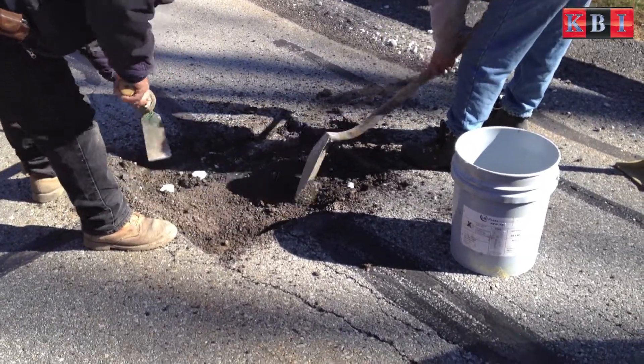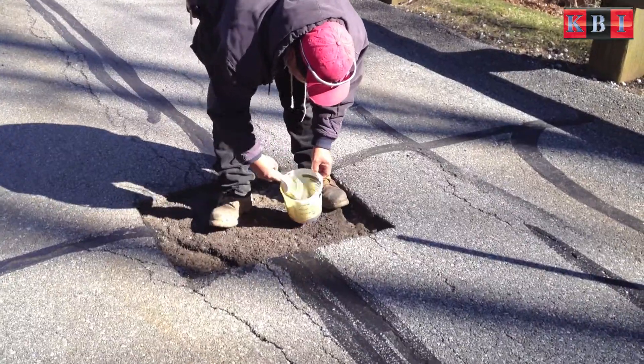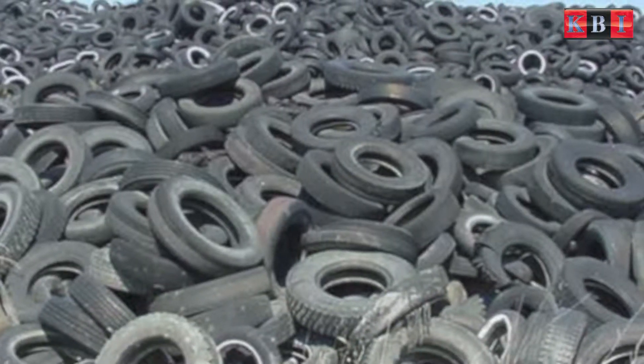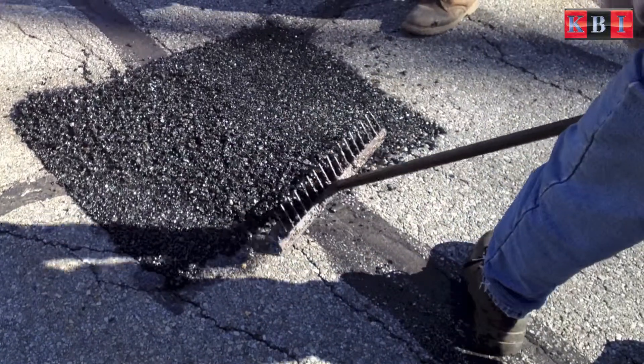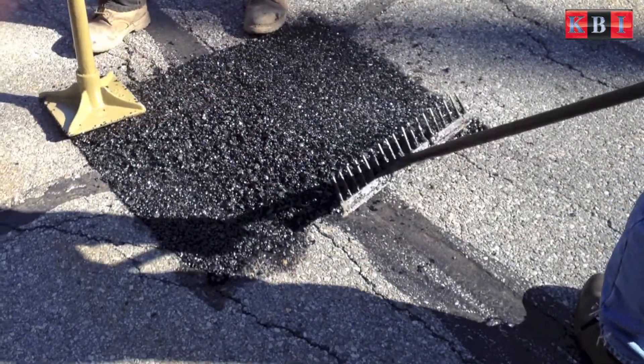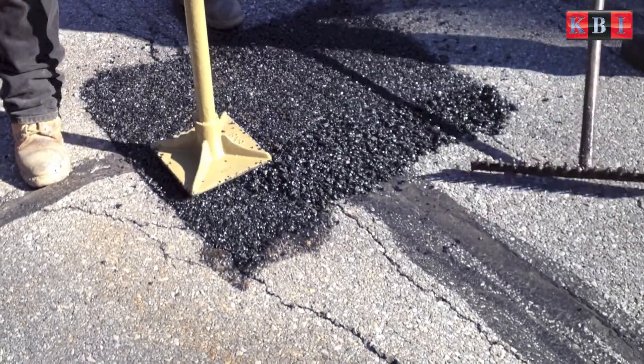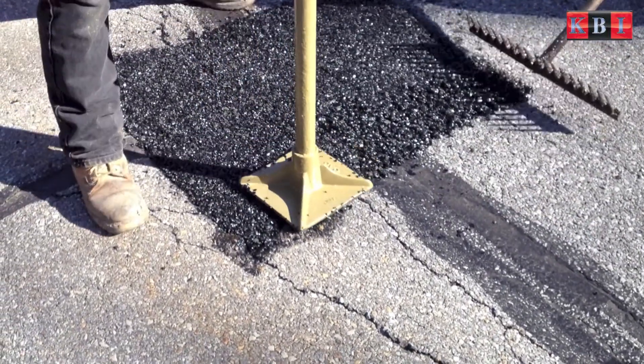Flexi Pothole reduces maintenance time and costs, decreases risk to maintenance staff and the public, and eliminates tire waste from our environment. KBI Flexi Pothole is used to repair typical pothole problems and outlast traditional asphalt repairs. Flexi Pothole is easy to install, requiring less equipment and disruption to the area.